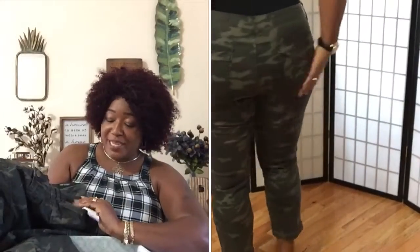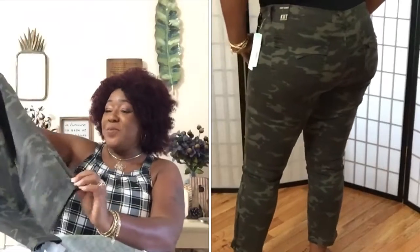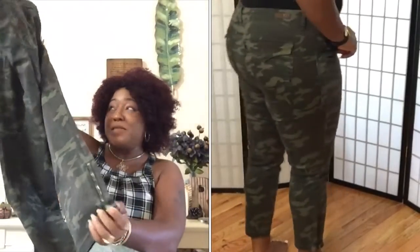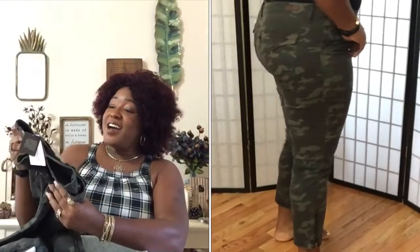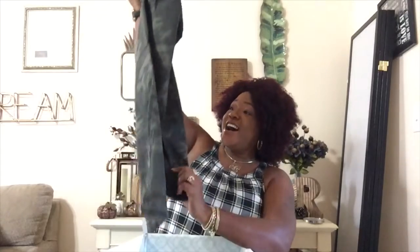I hope I can fit these because I want them so bad! They've got the zippers at the bottom — I like these! These are the crop skinny pants from Cut From The Cloth. I have to be honest, when I first opened this box I wasn't sure, but I don't know about those shoes though. I jumped from the bodysuit to the pants!